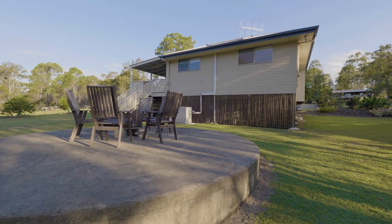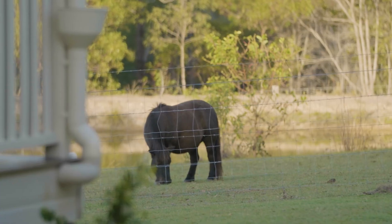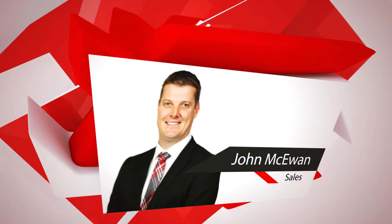Landscaped and finished off immaculately — there's nothing more to do. Contact marketing agent John McEwan today to arrange your viewing.